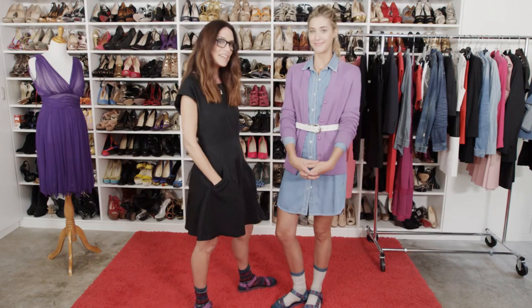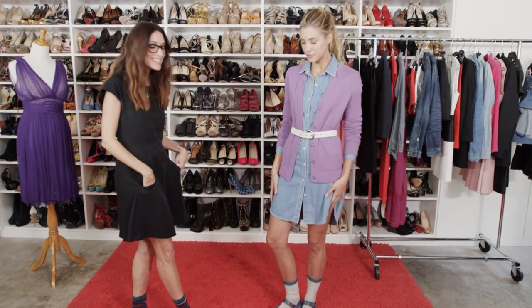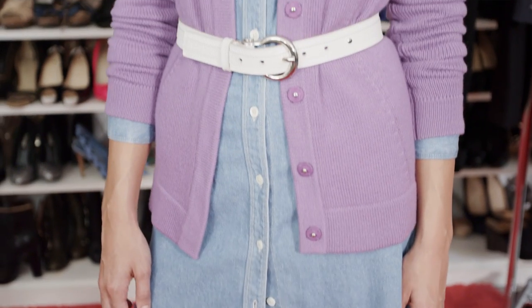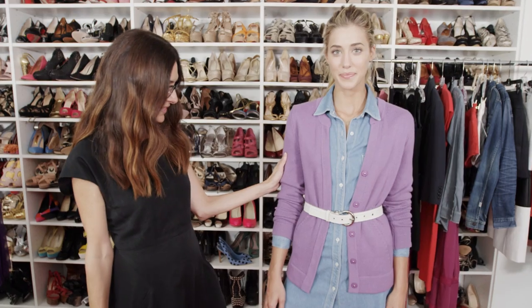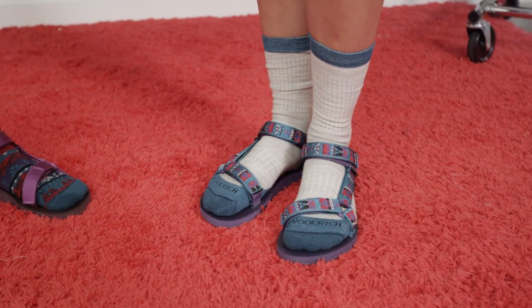Jessica and I are still having fun playing around with Teva socks and sandals. We figured out that any look with a sweater or cardigan looks really great with the socks. This is a paper gentleman cloth dress, Michael Kors cardigan, a Burberry belt, and the socks and sandals from Teva.